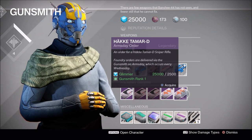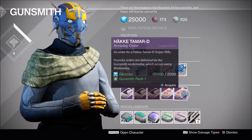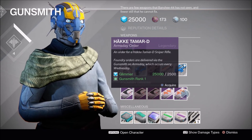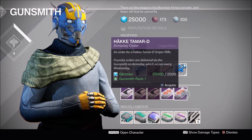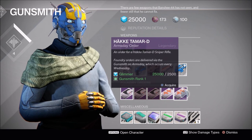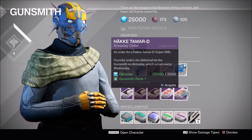Then we have the Hake Tamar D Sniper Rifle. This is pretty low impact — I do not imagine you can revive snipe on this, I highly doubt that. If you're going to go with Hake Snipers, expect a slightly weird scope. Not as weird as the Amalon Snipers, but this is more of another experimental one.